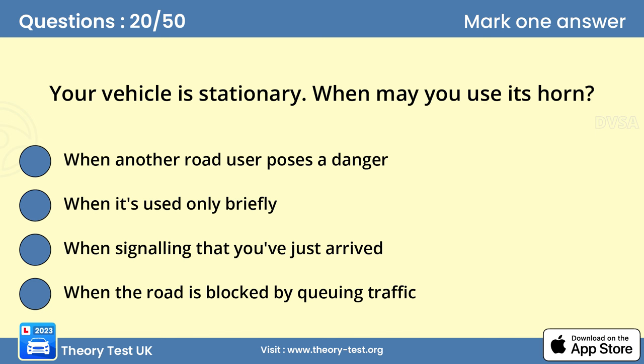Question 20: Your vehicle is stationary. When may you use its horn? Answer A: When another road user poses a danger. When your vehicle is stationary, only sound the horn if you think there's a risk of danger from another road user. Don't use it just to attract someone's attention. This causes unnecessary noise and could be misleading.